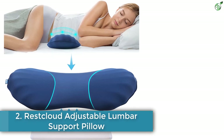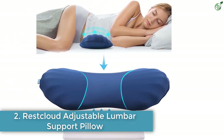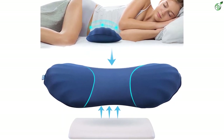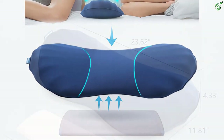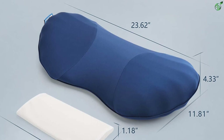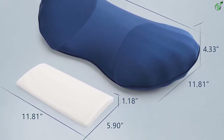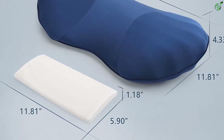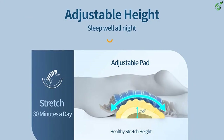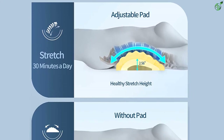Number 2: Rest Cloud Adjustable Lumbar Support Pillow. Rest Cloud's adjustable lumbar support pillow has been ergonomically designed to support the lumbar region, relax your lower back muscles, and maintain a healthy spinal curvature. The pillow is made of CE certified bamboo memory foam and features a removable pad to let you customize the pillow's height based on your comfort.